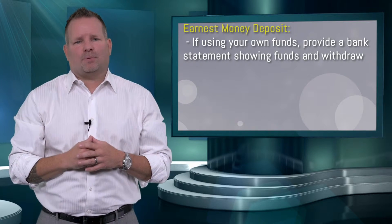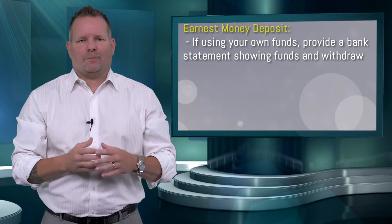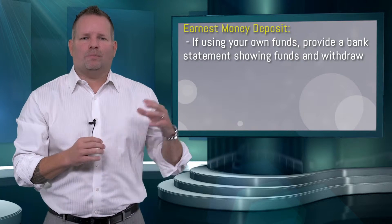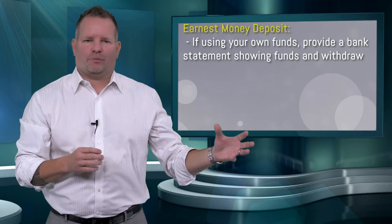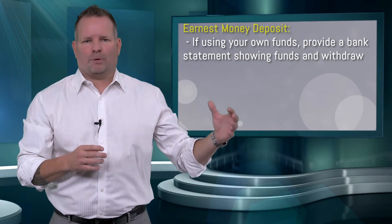I want to talk about how to document this properly — this is very important. If you're getting the earnest money deposit from your own bank account, then we will provide your bank account to underwriting to verify that those were your monies to use toward the purchase of your home.